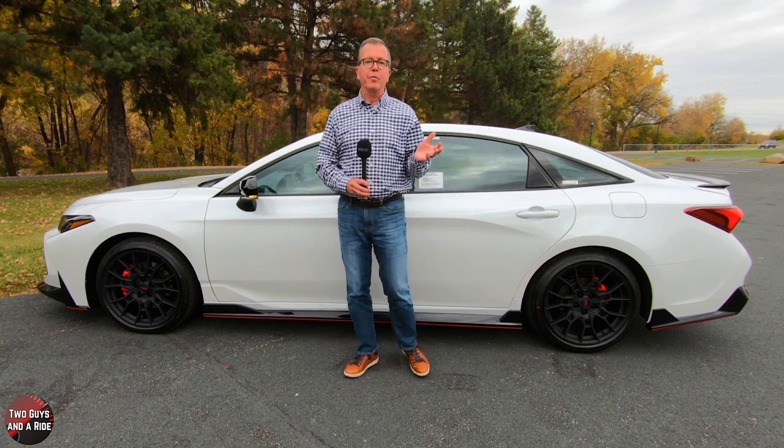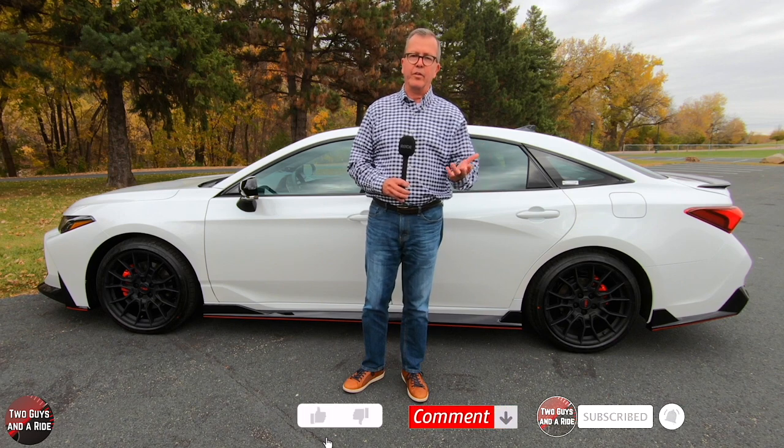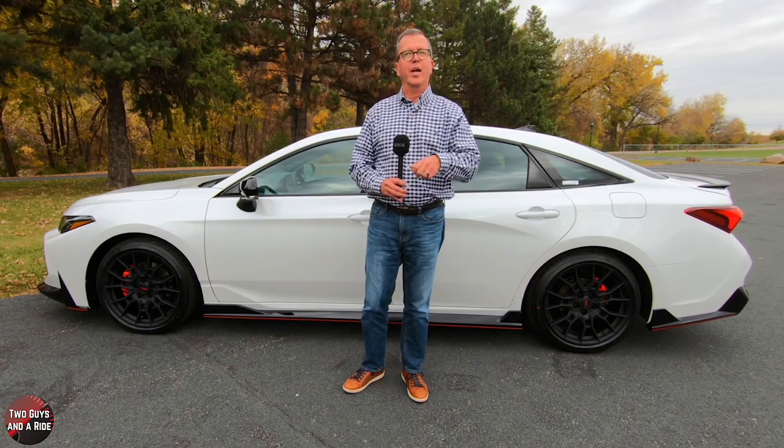That's the exterior review. If you missed any information, you can re-watch the video or check the notes in the description below. Now let's take a look inside — but before we do, take a moment, give us a like, leave a comment, and click on that subscribe button.